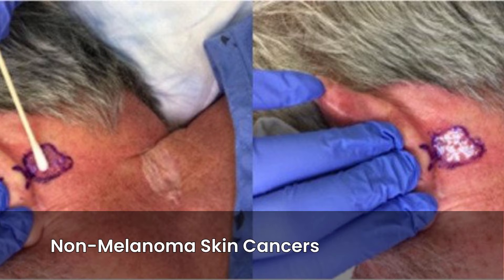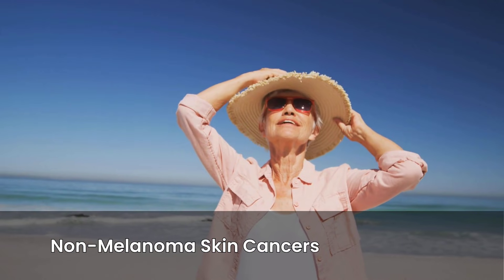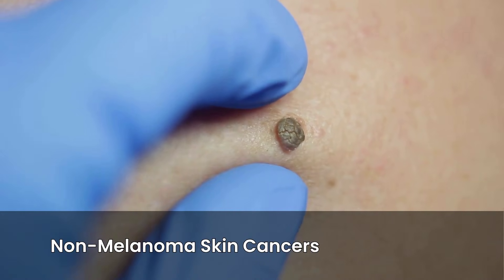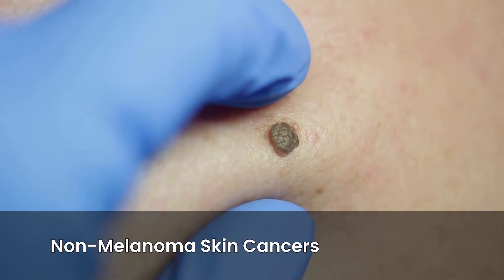Non-melanoma skin cancers are the most common cancers globally. Their incidence is rising, largely due to increased sun exposure and an aging population. These cancers primarily include basal cell carcinoma, BCC, and squamous cell carcinoma, SCC.